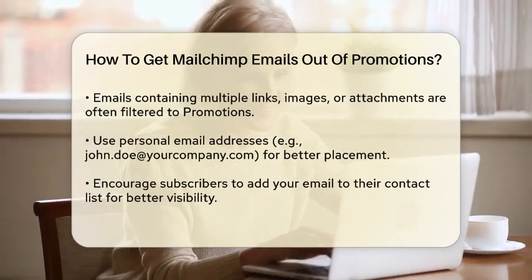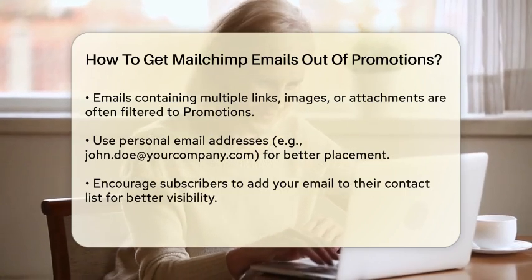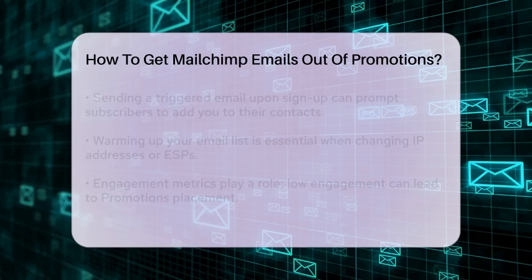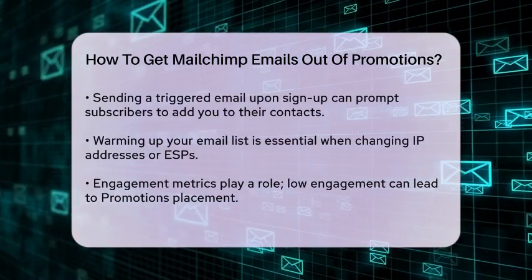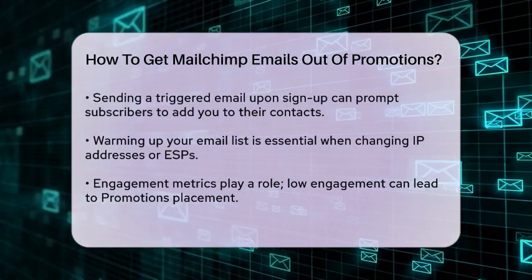Another crucial step is to ask your subscribers to add your email address to their contact list. When a subscriber adds your email address to their contacts, it signals to Gmail that your emails are important and should go to the primary inbox. You can do this by sending a triggered email when someone signs up to your mailing list, asking them to add your address to their contacts and move your emails to the primary tab if they end up in Promotions.